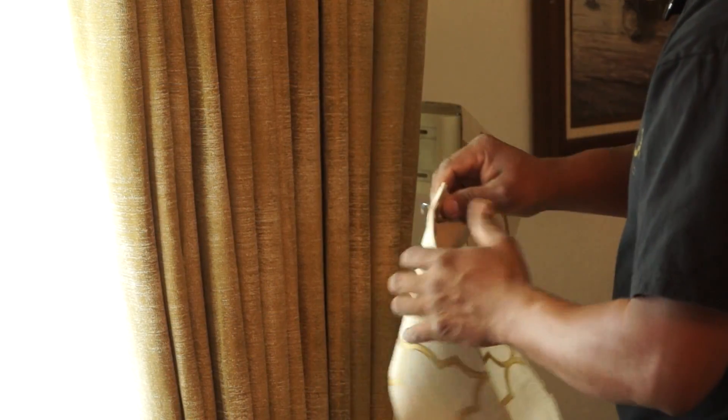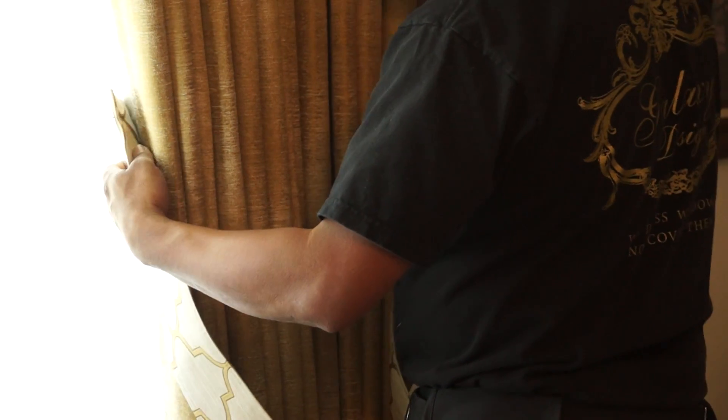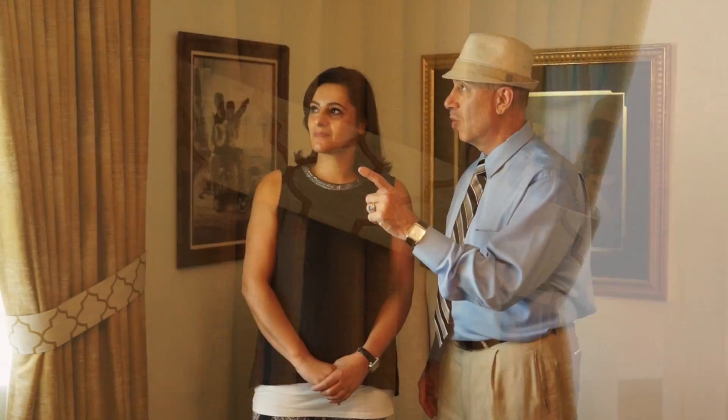What I loved about this whole look was just the ability to have it all pulled together — the tie backs are now coordinated with the cornice. So she really has a full, complete window treatment. I can't wait until she sees it. I think we should just go ahead and get her and see how she feels about it.